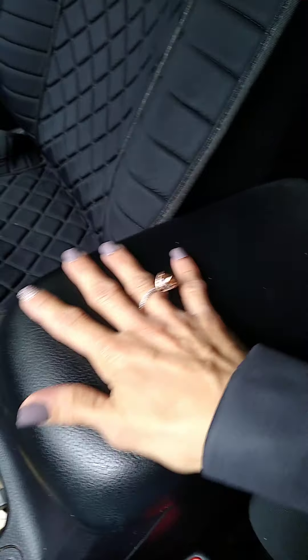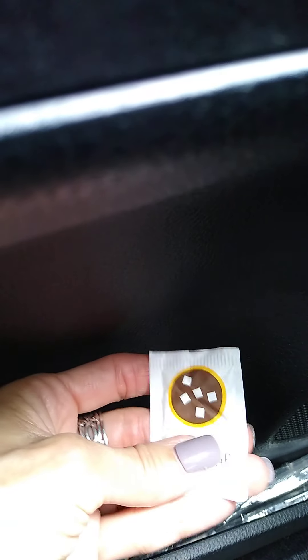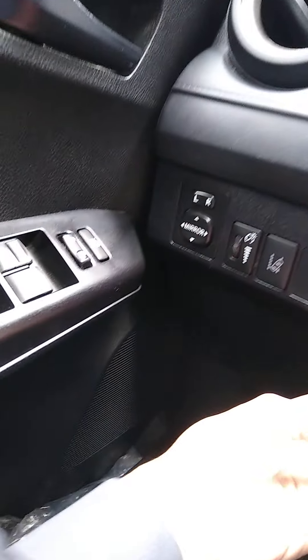This right here is the center console. And right over here I keep some sugar packets — which you may think is ridiculous, but every time I buy my coffee at McDonald's I have to be ready, you guys. I also keep a little spoon right here for coffee preparation.